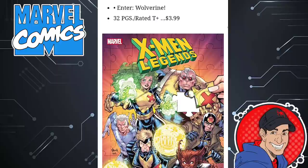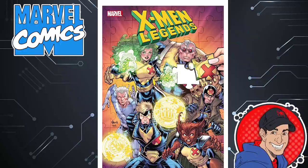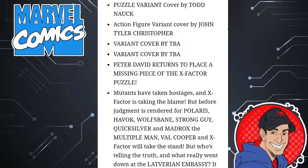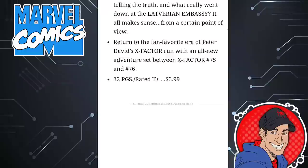Speaking of Peter David, we have X-Men Legends issue five. It's really neat — the cover is like a puzzle all in different pieces being put together, done by Todd Nauck. That is really awesome. The team consists of Peter David's team, which has Polaris, Havoc, Wolfsbane, Strong Guy, Quicksilver, Multiple Man, Val Cooper. That's going to be a lot of fun. 32 pages, $4.